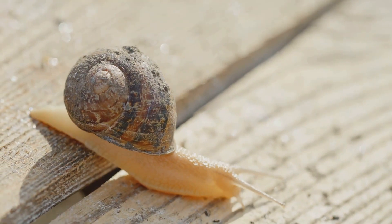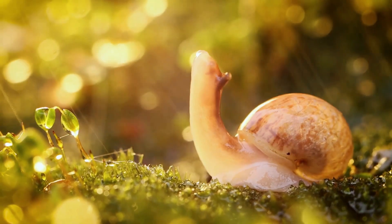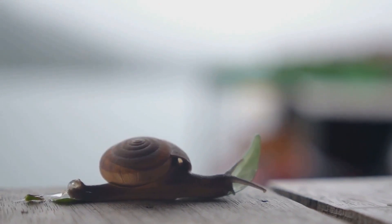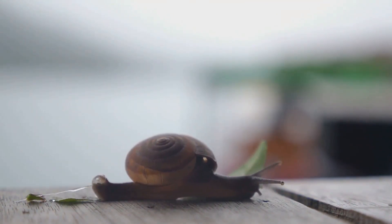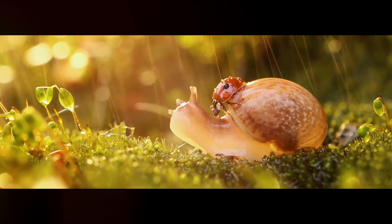These slow-moving critters are anything but boring. With hundreds of different types of snails across the globe, each with its own special features and quirks, the world of snails is as diverse as it is intriguing. Hold on to your shells as we dive into the slow but fascinating world of snails!